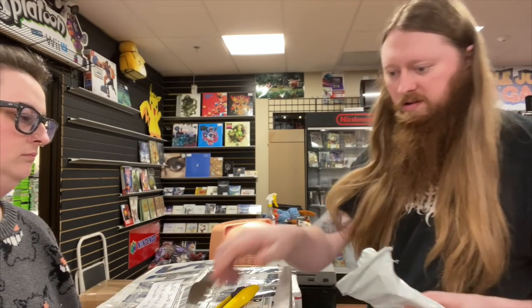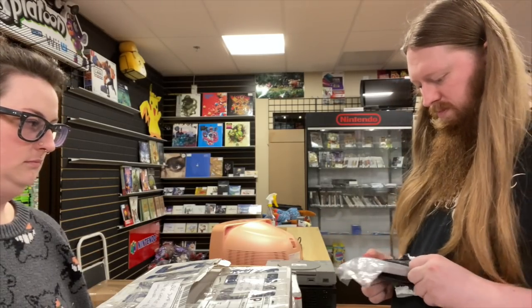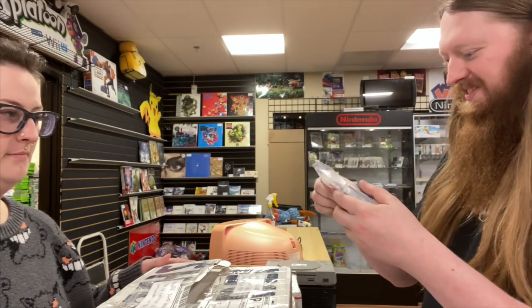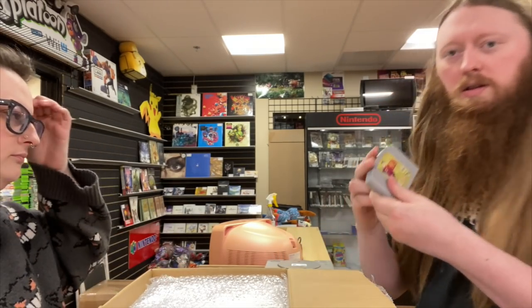First up — from eBay, I'm assuming, since I don't think we bought any other N64 games from anyone else. Let's open it up. This is an Ocarina of Time.